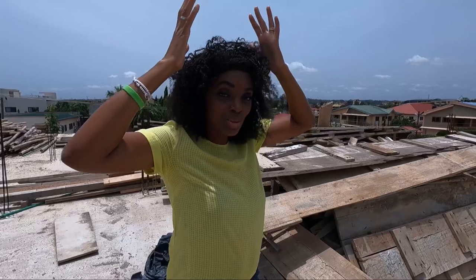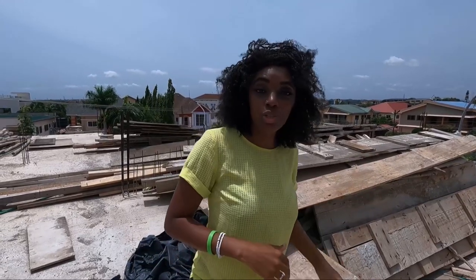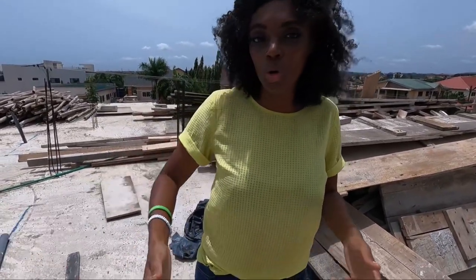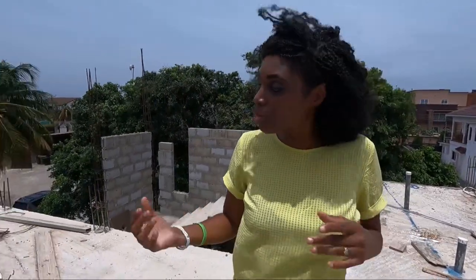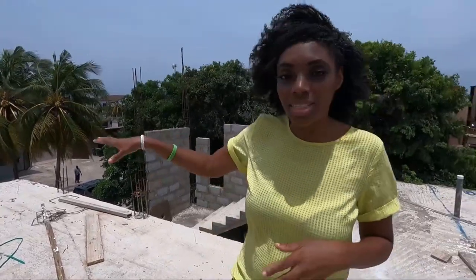They'll carry the blocks up two by two on their heads — I won't be around that day! What we're going to do is set out, which basically means we're going to place the blocks according to the rooms so you'll actually be able to see the room sizes. We hadn't really planned on starting this soon, but it made more financial sense to do the setting out now.